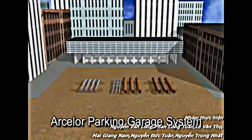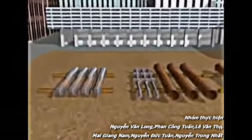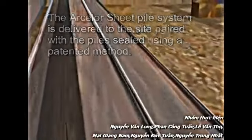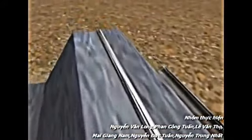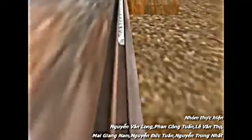What you will see here is a method of construction that is both simple in concept and highly efficient in execution. The Arcelor sheet pile system is delivered to the site paired with the pile sealed using a patented sealing method. This impervious wall system eliminates site fabrication and preparation, resulting in maximum installation speed.